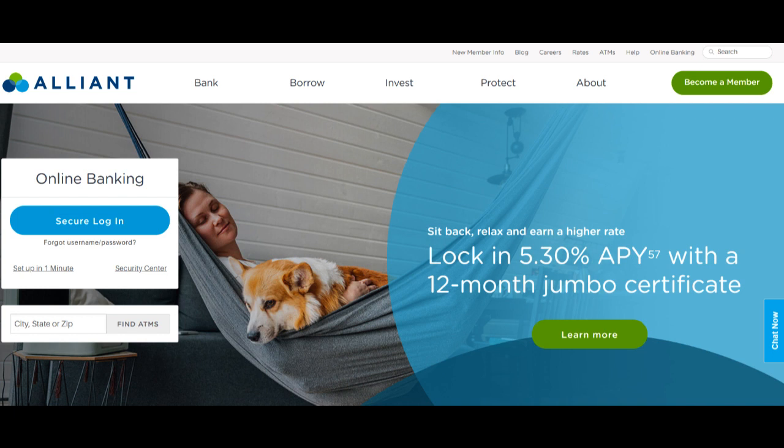Alliant Credit Union also provides flexibility in their RV loan options, catering to various financing needs. Whether you're looking to purchase a new RV or refinance an existing one, they offer solutions to match your specific requirements.